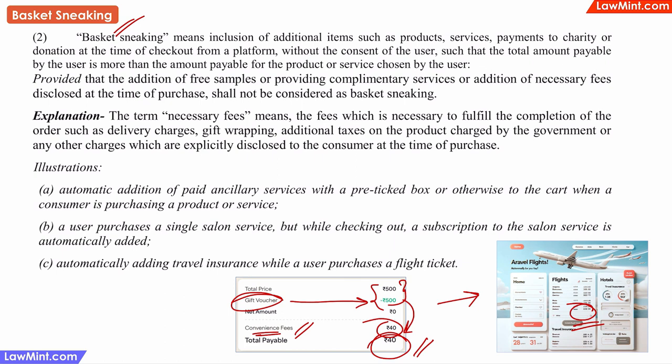Of late, you will also see that many websites or apps add things like tips or donations into the final price, where the tick box is already enabled and you have to remember to untick it to avoid paying these extra fees. In some cases, there is no way to disable these additional amounts at all. All these last-minute additions into the final price are examples of basket sneaking.